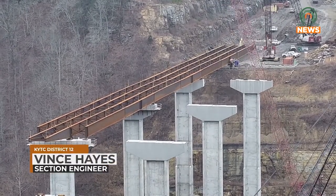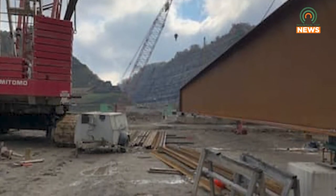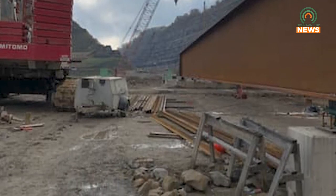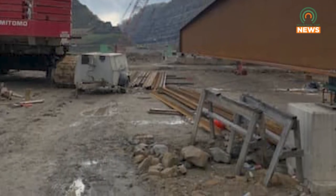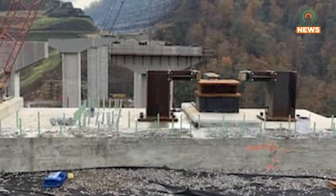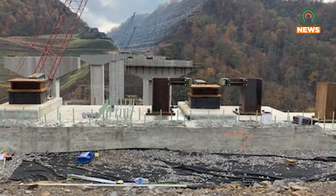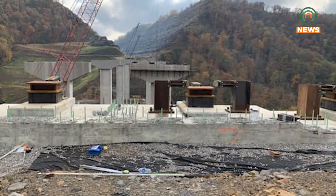We've got all our piers and caps completed. This is going to be the tallest bridge east of the Mississippi. It'll be about 330 feet in elevation from the bottom of the pier footer. We've got four sets of piers. Right now we're launching the beams across from our launch pit on the Marbone side. We've already launched three spans and we have two to go on the eastbound side of the bridge, and once we do that we'll be able to start on our westbound side and then we'll be able to start prep work for our deck construction.